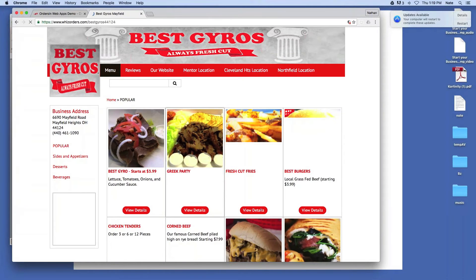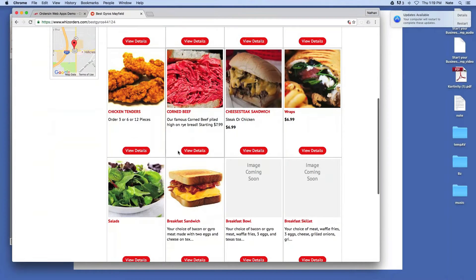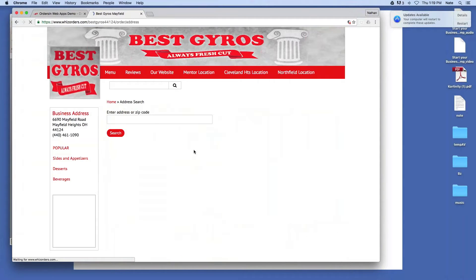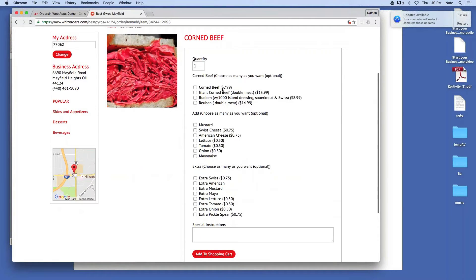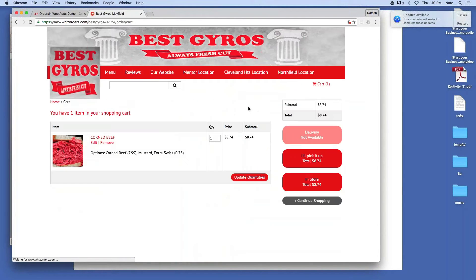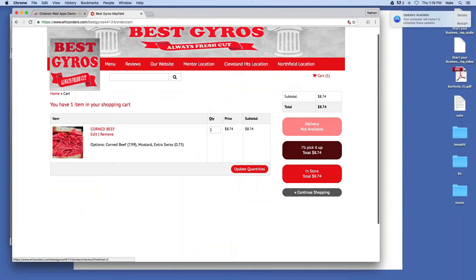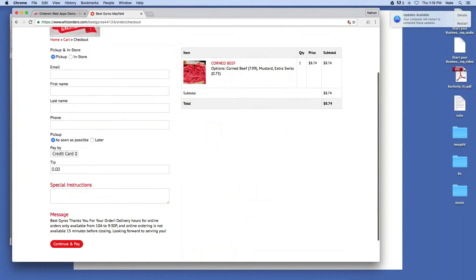Let's go to the Mayfield location. So this is Best Euro, and you'll see a similar menu here with all the stuff they have. View details — this one has a zip code check to make sure you're in the area, and I am. So let's get a corned beef. I want mustard, extra Swiss. Add to shopping cart. They don't have delivery available here, no problem — I'll pick it up.